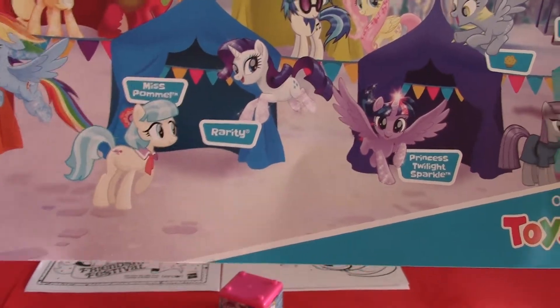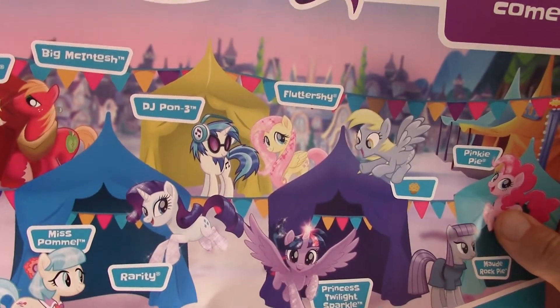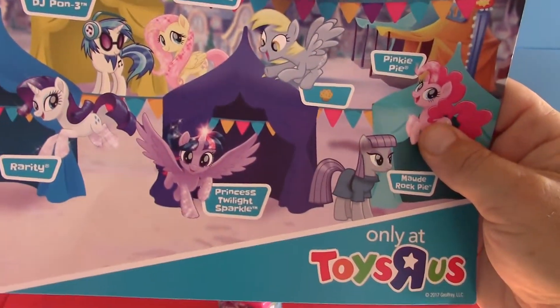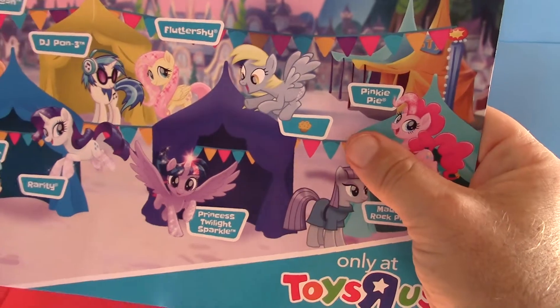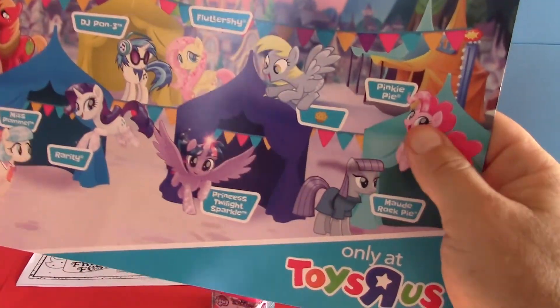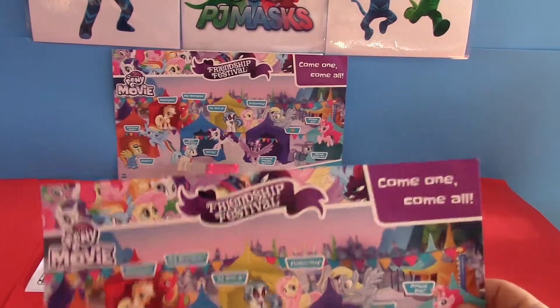You got Miss Pom — is she new? Have you ever heard of her before? Yeah. Rarity, DJ Pon-3, Fluttershy, Princess Twilight Sparkle. Who's that again? Derby. Pinkie Pie and Mod Rock Pie. So that's the poster they got.